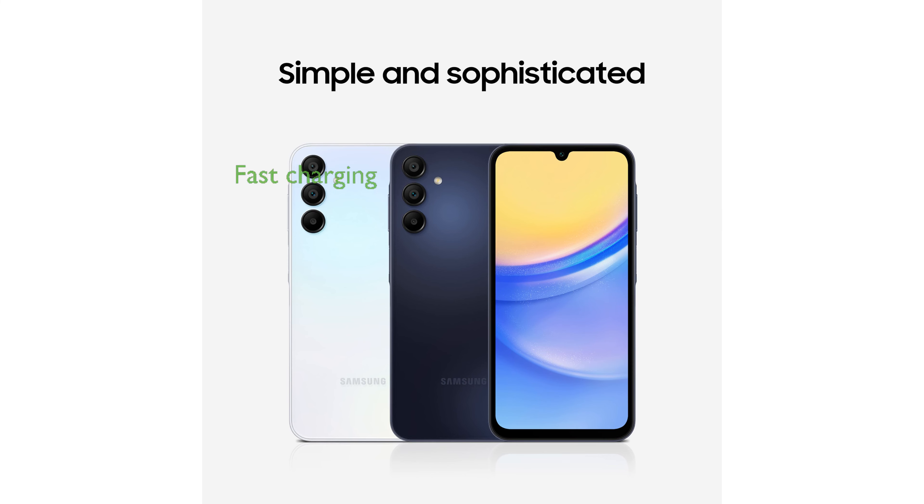The Galaxy A15 5G offers super-fast charging, allowing you to focus more on your activities and less on your battery percentage.